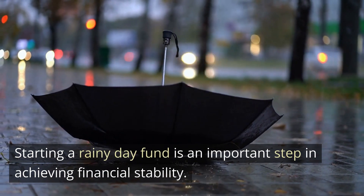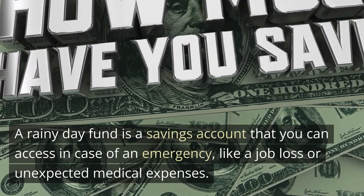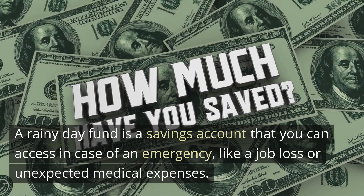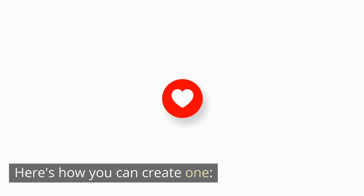Starting a rainy day fund is an important step in achieving financial stability. A rainy day fund is a savings account that you can access in case of an emergency, like a job loss or unexpected medical expenses. Here's how you can create one.